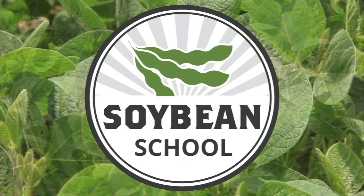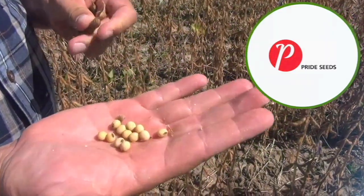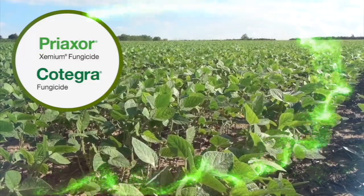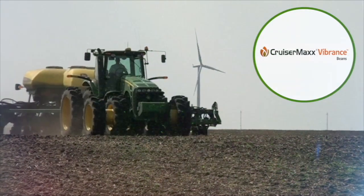The Soybean School on RealAgriculture.com is brought to you by Pride Seeds, Preaxor and Cotegra fungicides, and Cruiser Max Vibrance Beans.